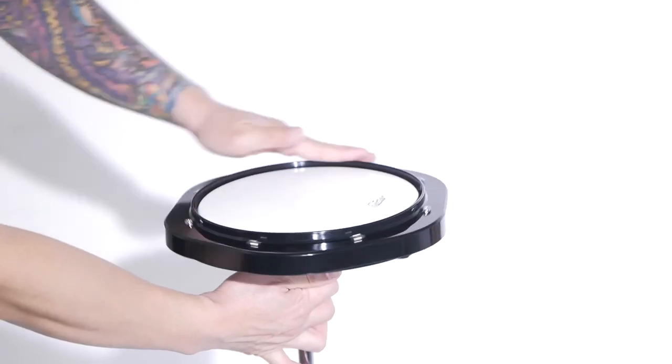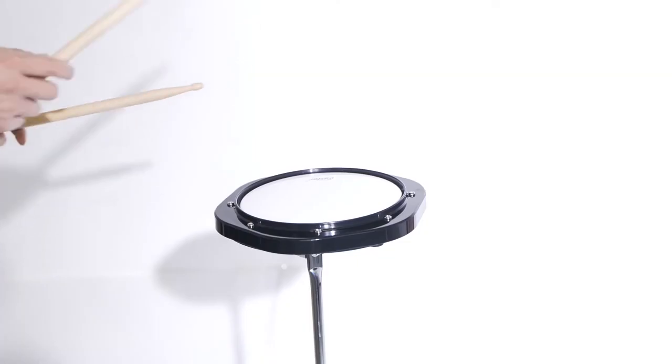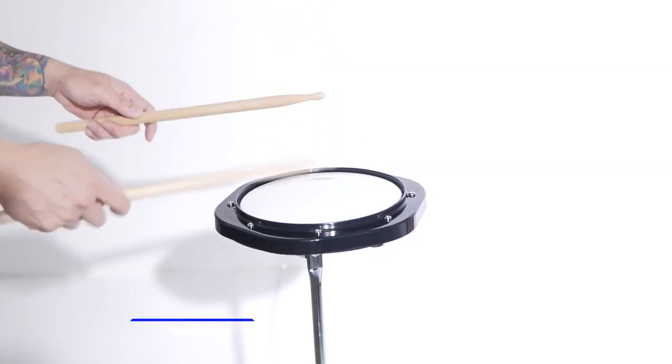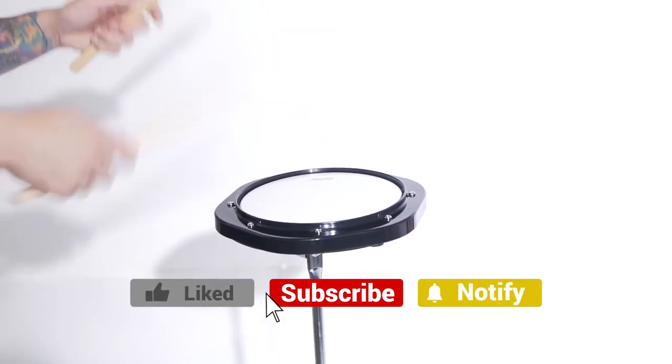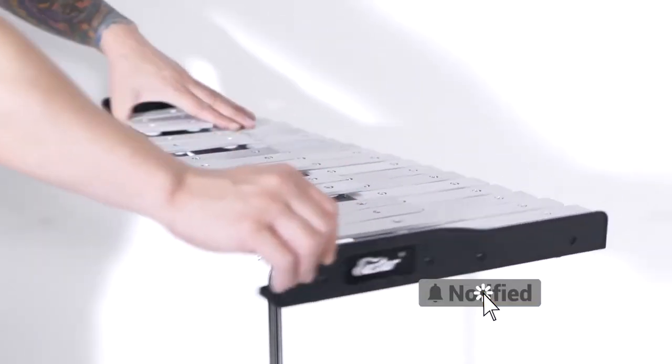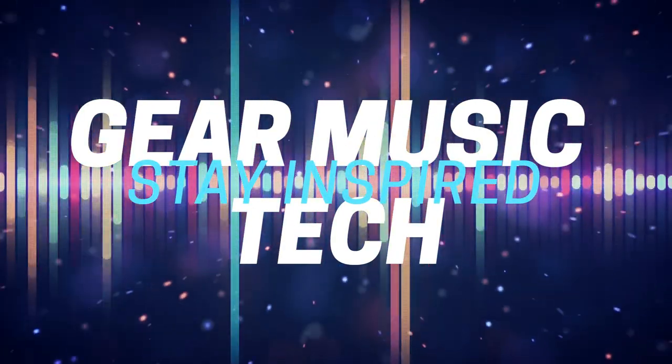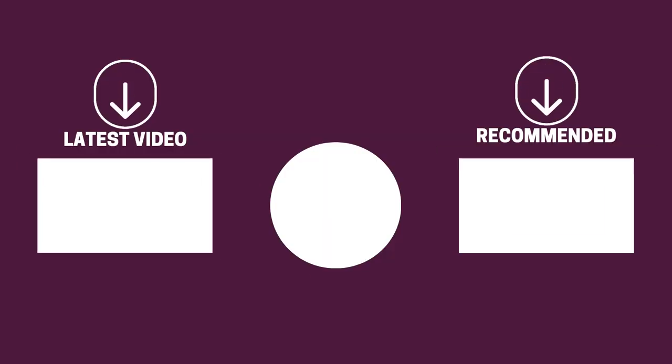And there you have it folks — the five Glockenspiels that got us excited this year. If this video helped you, let us know by giving it a like, and if you're new here, hit the subscribe button. Check out our review on Smart Guitars or Arranger Keyboards for more from Gear Music Tech. We look forward to seeing you back here soon — bye for now!